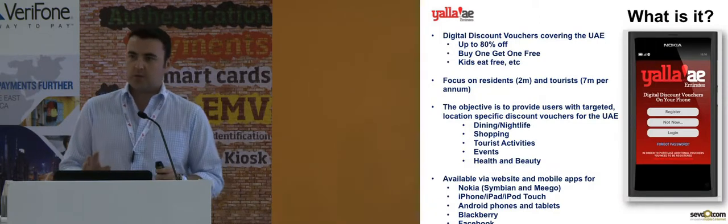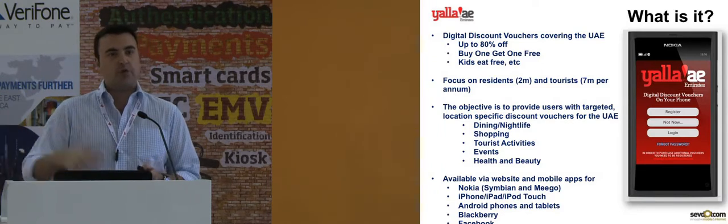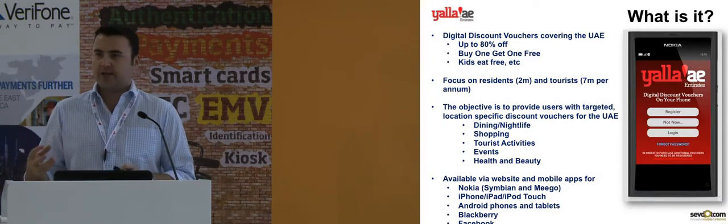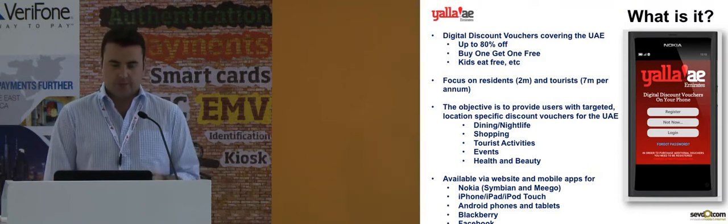Our focus is in two markets. One is people who live here in the United Arab Emirates, and second of all, inbound tourists. We have a version of the application with more tourist-type activities which focuses on inbound tourists.